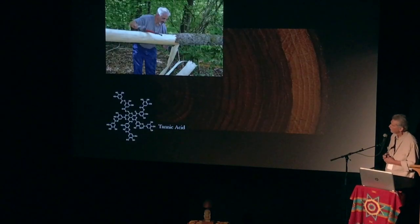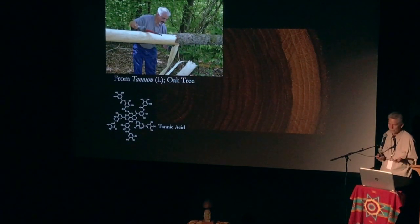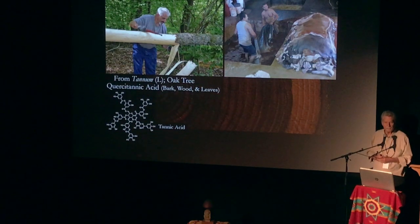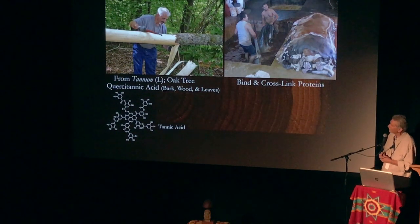Tannins — we know about tannins in bark. This person is skimming this tree here, and look at that structure of tannic acid — it looks like lignin. It's a polyphenol, it's an antioxidant, one of the reasons wine and coffee are good for you. Tannic acid is used to tan hides — it cross-links and binds proteins, making them unavailable for degradation by fungi and bacteria.